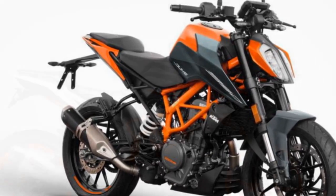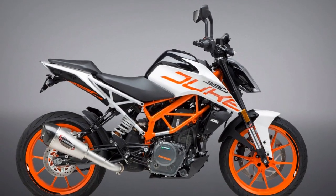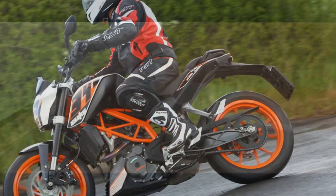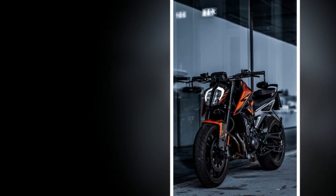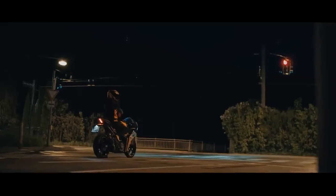The KTM 390 Duke is a fun and engaging motorcycle to ride. The bike is light and agile, making it easy to maneuver through traffic and on twisty roads. The engine is powerful and responsive, giving the bike plenty of acceleration. The suspension is firm but provides good handling and control. The seat is supportive and the riding position is upright, though the suspension can be harsh on rough roads.